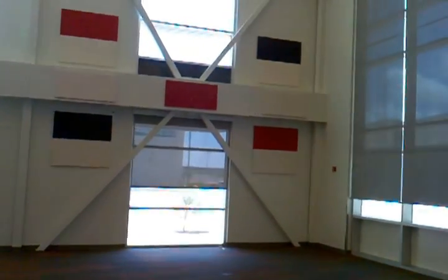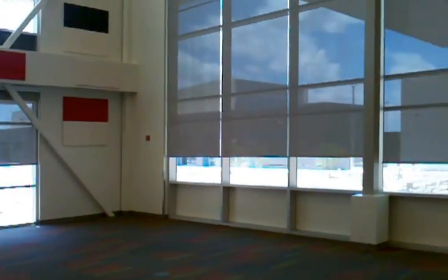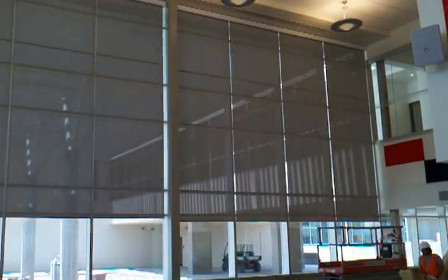Let me show you how these work. Since they're so big they have a little bit bigger motors. You can kind of hear the noise in the room. Still big shades.